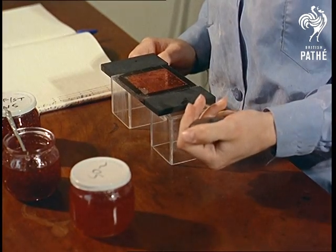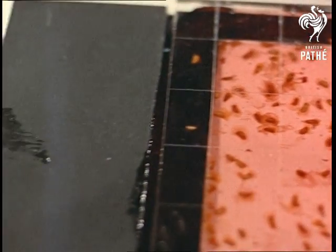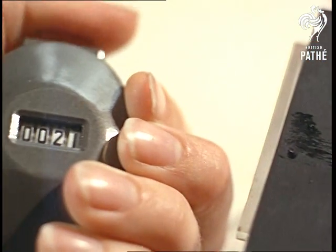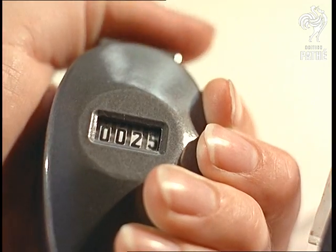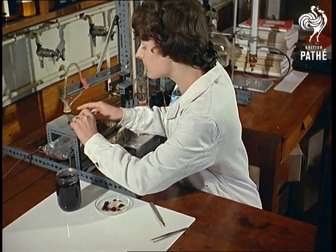They serve up statistics like how many pips there are in a strawberry at the laboratories of the British Food Manufacturing Industries Research Association. You need quite a mouthful for that, but the scientists here are concerned with such details as testing the toughness of a blackcurrant skin.